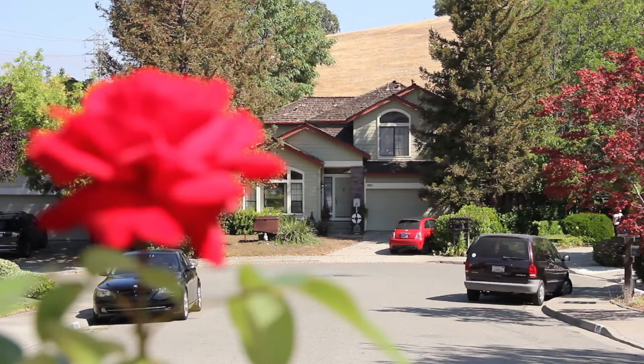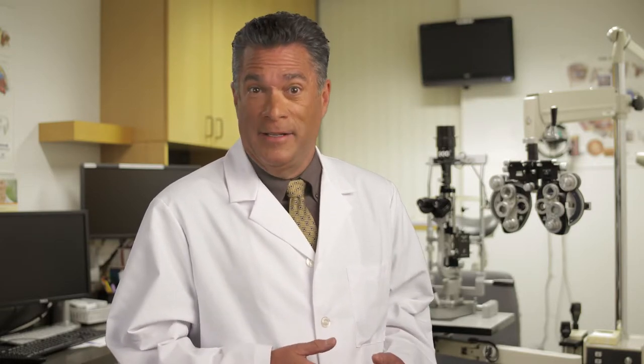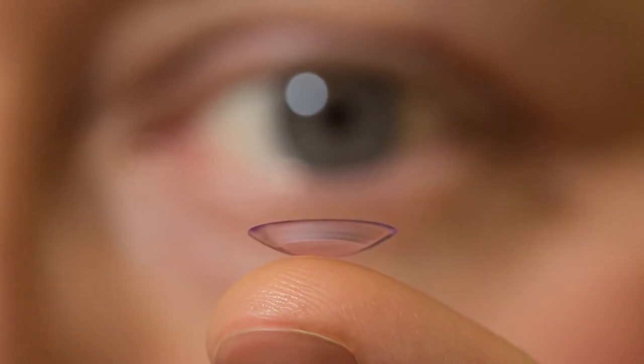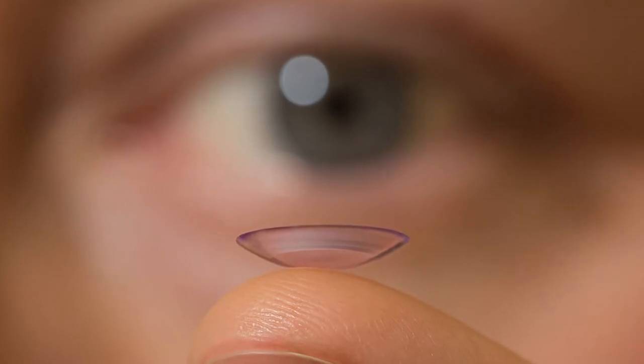With monovision, the eye that sees distant objects clearly will see close objects as blurred, and the eye that sees well up close will see distant objects as blurry. The brain learns to adapt to using one eye or the other, depending on the task at hand. If you are considering monovision, your eye doctor may recommend trying it with contact lenses first to see how well you adapt. It usually takes about two weeks to determine whether monovision is right for you.